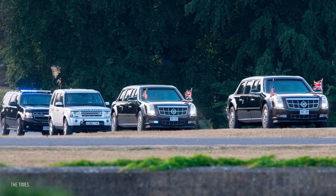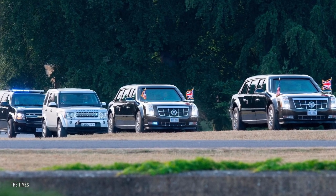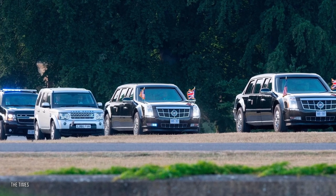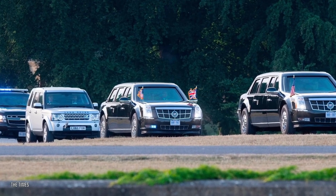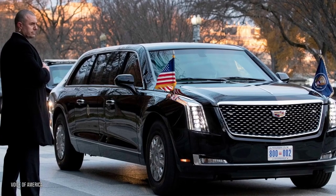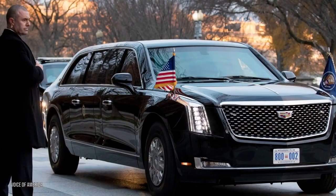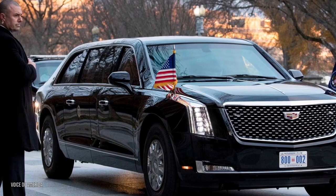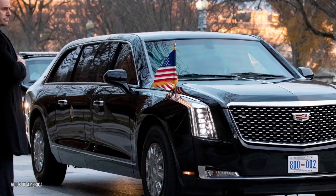Usually two of these limousines are used at a time to confuse adversaries as to where the President actually is. The Beast is tasked with protecting the leader of the free world and has armor in abundance, surviving chemical, nuclear, and biological weapon attacks. Doors are eight inches thick — as bulky as those on commercial aircraft. Windows are five inches thick and cannot be rolled down, except for the driver's, which opens only three inches for tasks like paying tolls.